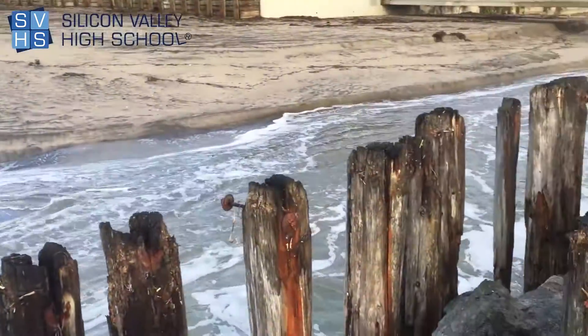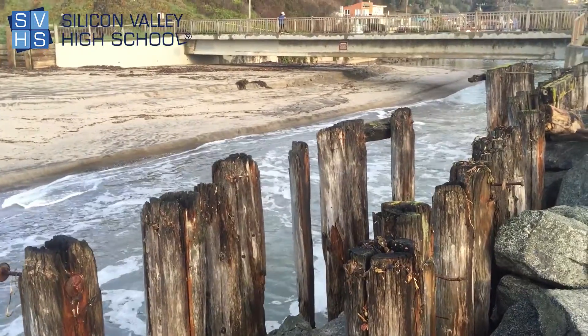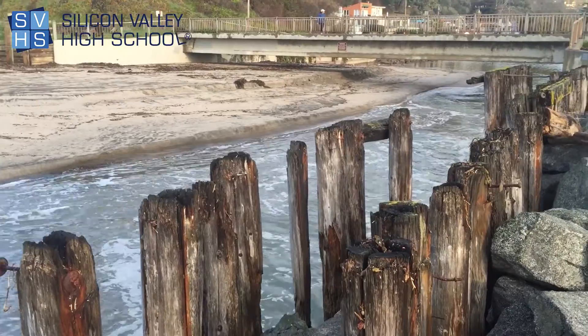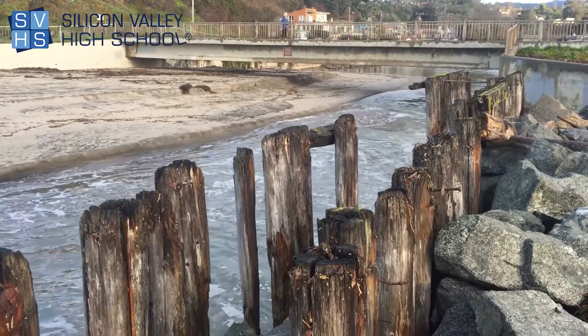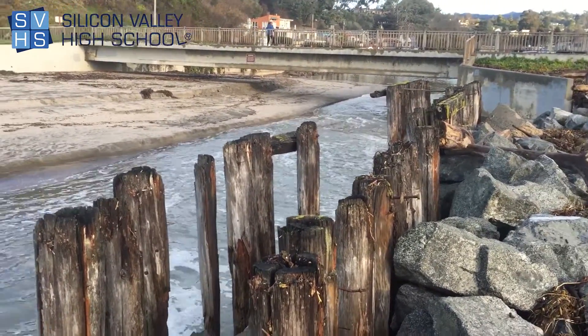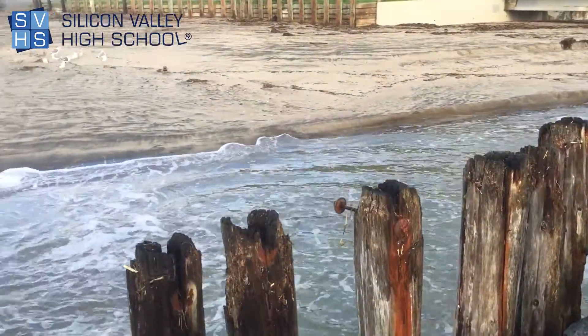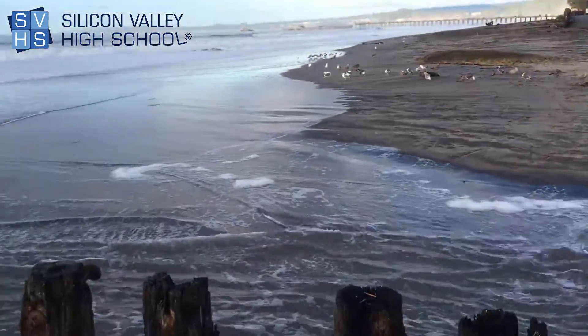Sand actually comes from the river. When you ask people where does sand come from, most people guess it's at the bottom of the ocean or it's crushed-up shells. But sand is nothing but rinsed-off dirt. A river actually comes down and brings dirt and soil with it, and as it gets cleaned by the water, that is what sand is.